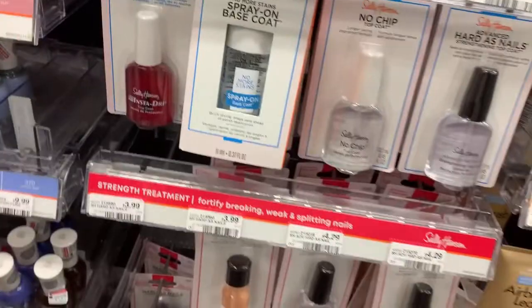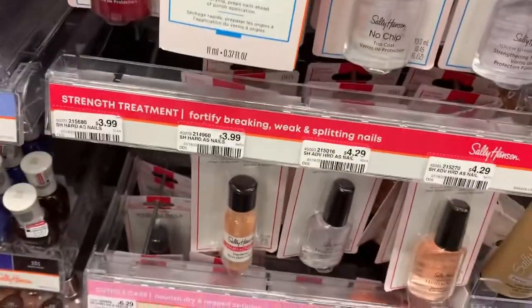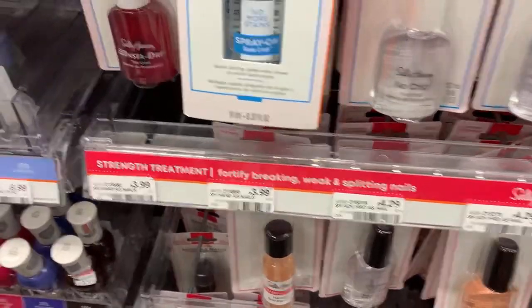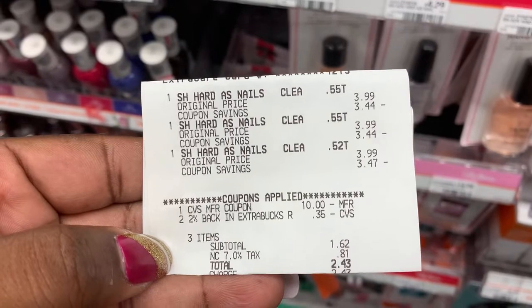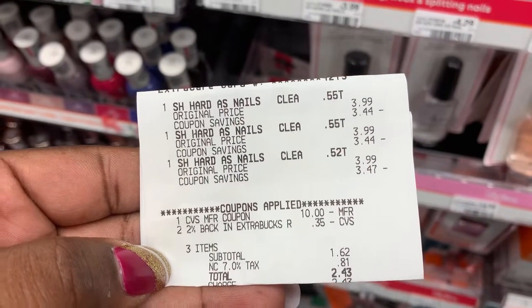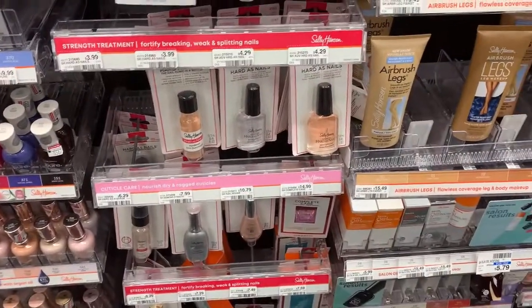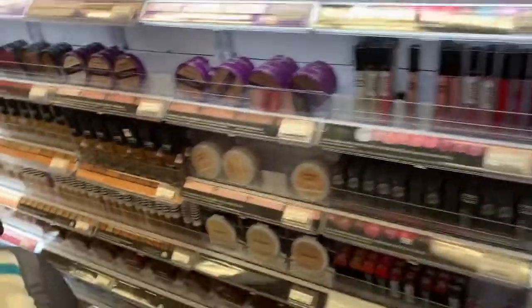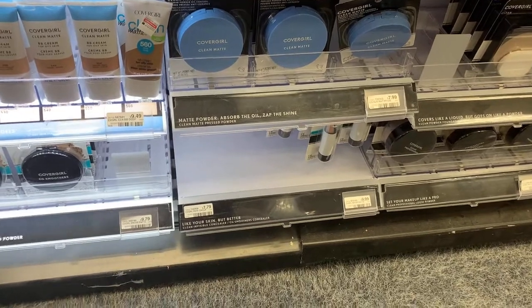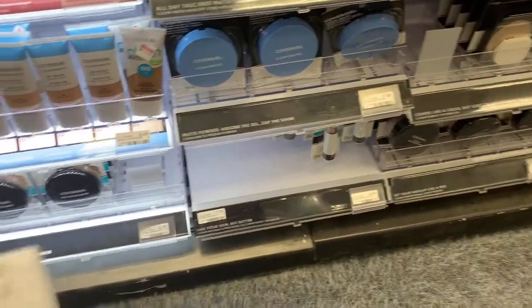The next deal we're going to do is on the Sally Hansen products. We're going to grab three of these Nail Hardeners right here, priced at $3.99. Sally Hansen is on sale — buy two, get back a $4 ExtraBucks, or buy three, get back a $7 ExtraBucks. So we're going to grab three of them to get back that $7 ExtraBucks. We do have $0.50 manufacturer coupons. That's going to total us $11.97. We're going to use a $10 ExtraBucks and our 2% to lower out of pocket.